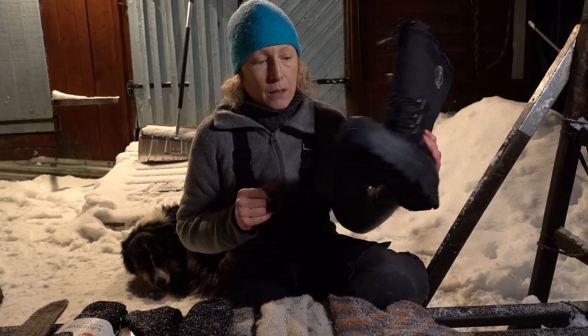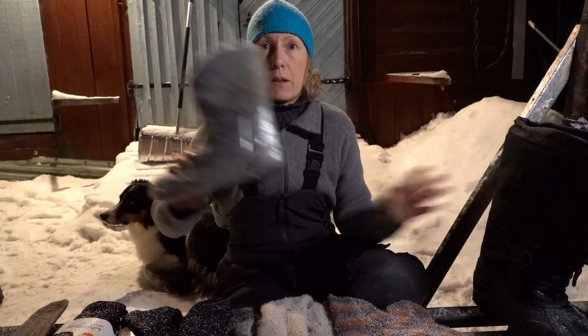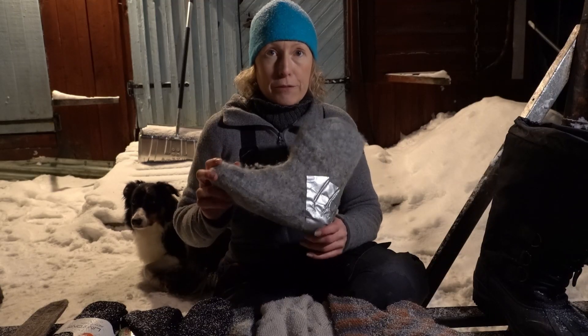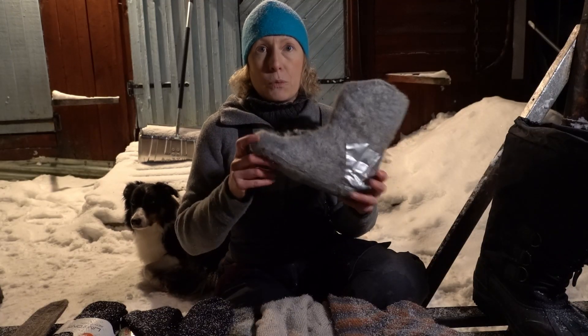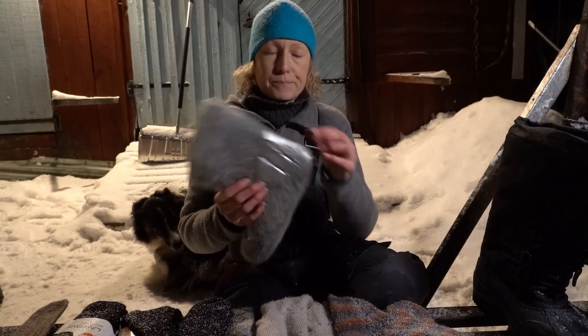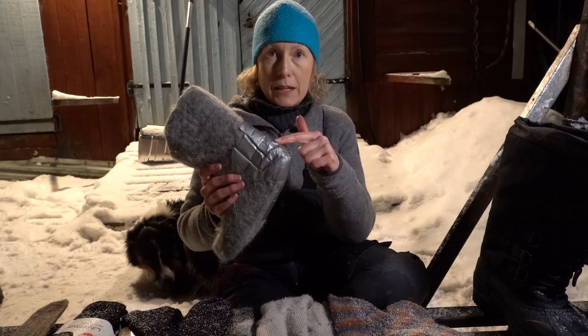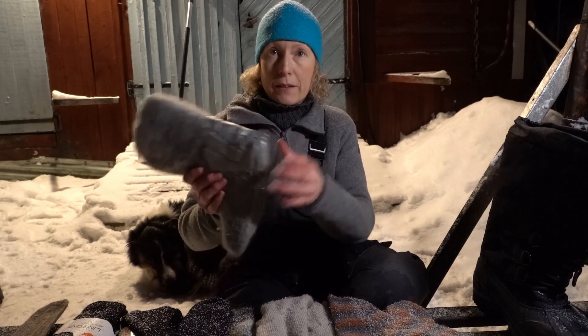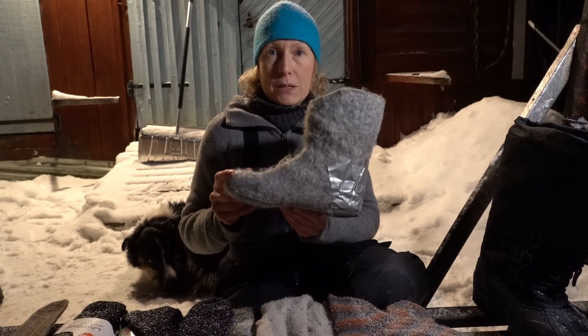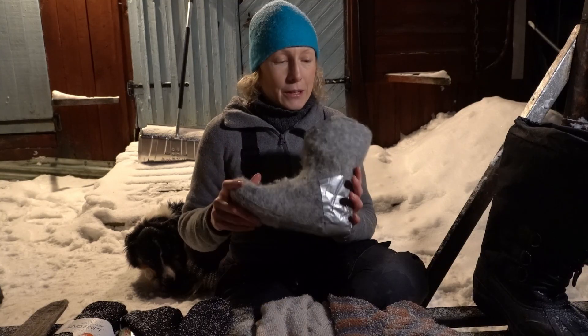If you don't have a thick insulated boot like this, you can put a felted inner shoe in it yourself. This is felted wool and I use them a lot — I love them. To keep them lasting longer, because they easily get holes in them, especially on the heel, I put duct tape on to protect them and then they hold for much much longer. So felted wool inner boots are great to have.